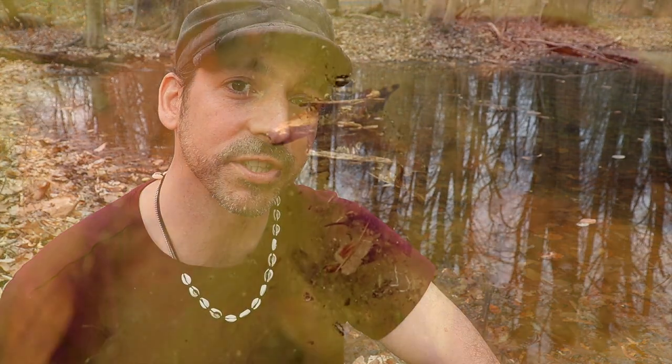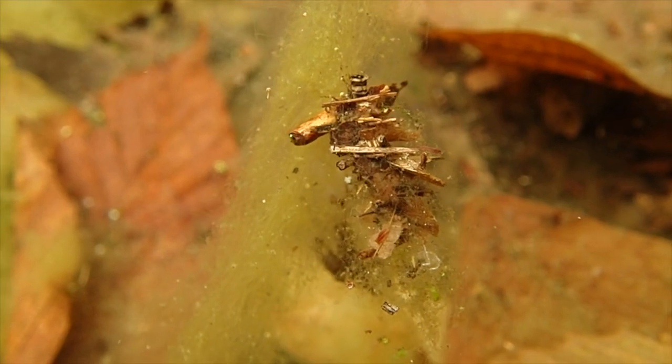Caddisfly larvae — next time you're in a woodland and you find a vernal pool or even a stream, why don't you try looking closely and see if you find a little tube of pebbles or stones, or a home constructed of leaves and algae? They're really cool to watch and you can kill a bunch of hours just staring at these things. Thanks a lot for watching. I'm Chris Ignato, signing out.